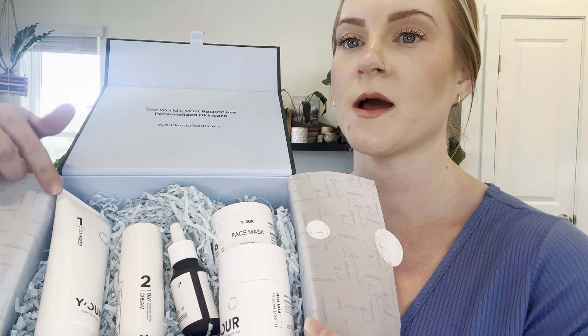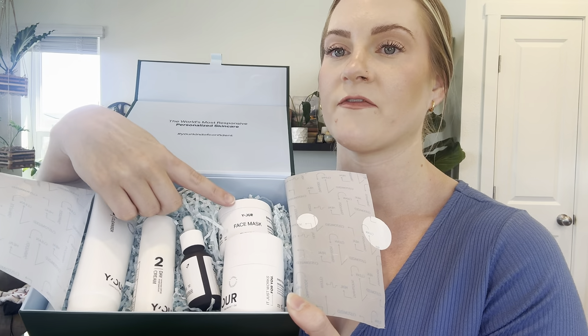This is what it looks like once you get it. You can see that all of them are numbered — you have one, two, three, four, and then you have a face mask. So it's a very basic skincare set, which is perfect if you're just getting into the world or you don't want a lot of guesswork. What I really love is their ingredients and their products — they actually work.